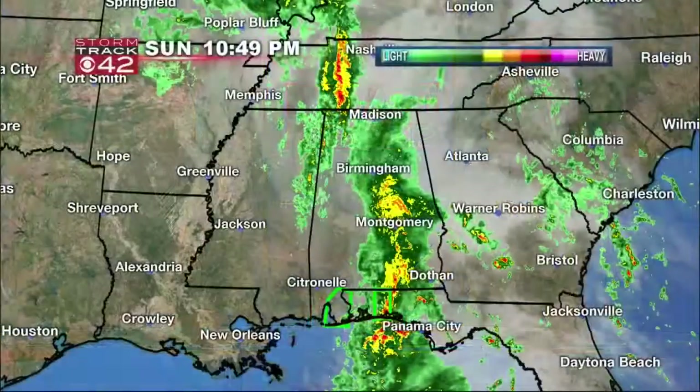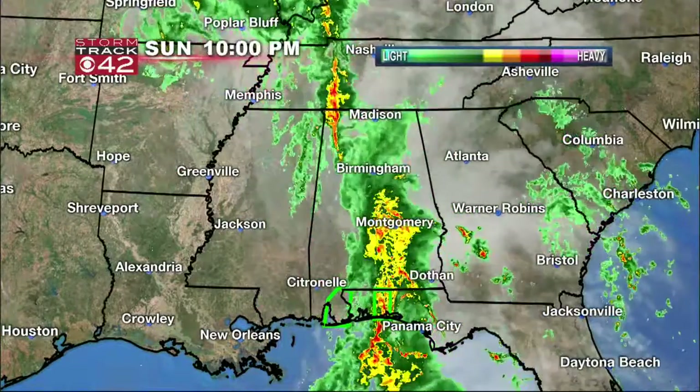So tell us what we got looking Monday. Yeah, not looking great, but it looks like the rain is kind of scooting out here a little bit sooner than we were thinking earlier.